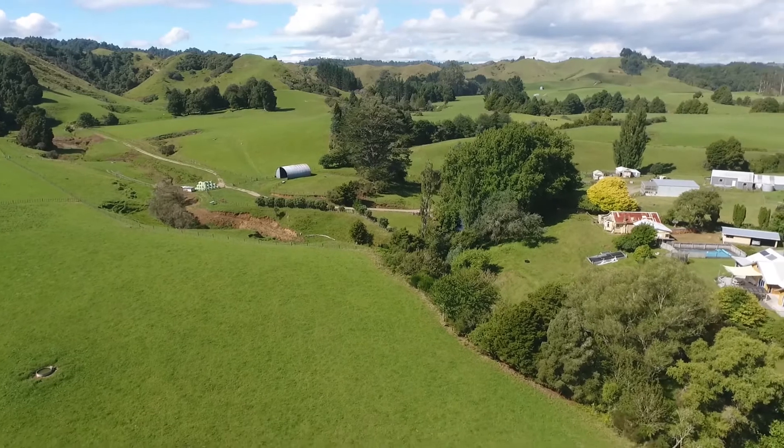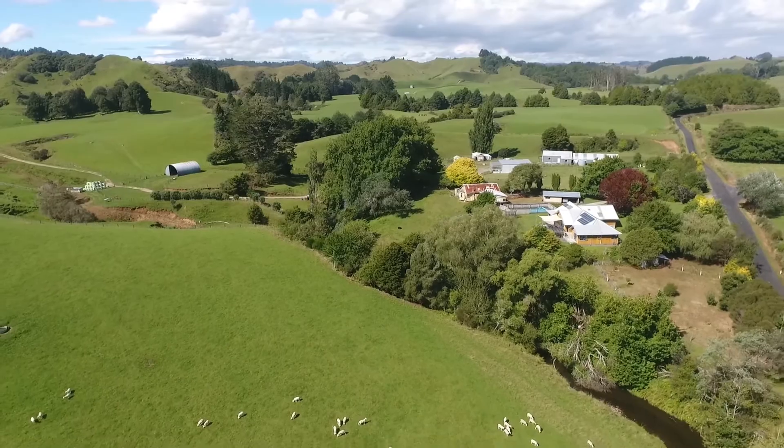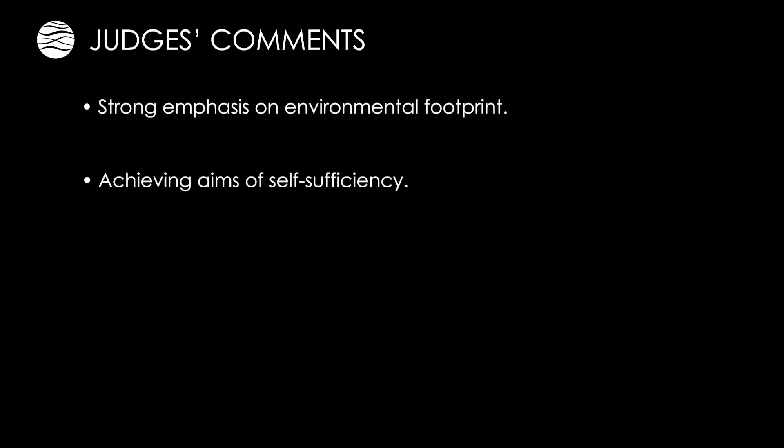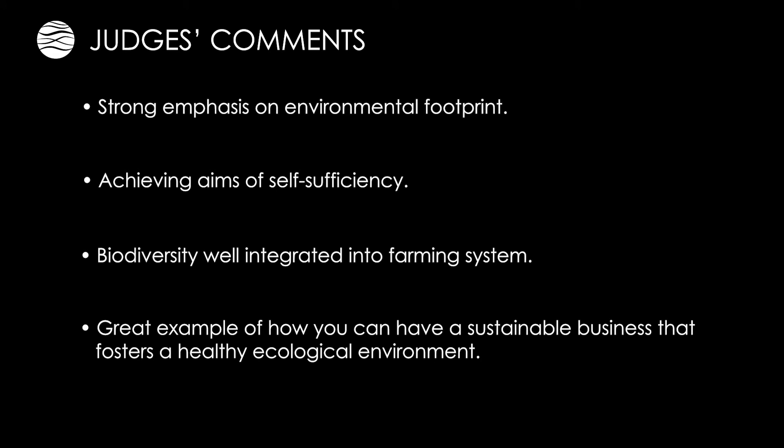Some 10 hectares of native bush have been fenced and covenanted through the Queen Elizabeth II Trust. Judges' comments: strong emphasis on environmental footprint; achieving aims of self-sufficiency; biodiversity well integrated into farming system; great example of how you can have a sustainable business that fosters a healthy ecological environment.